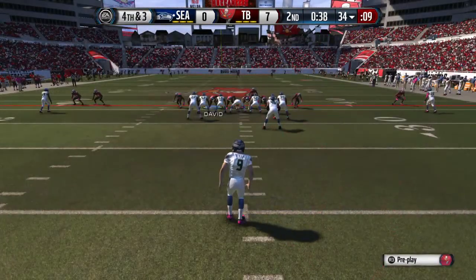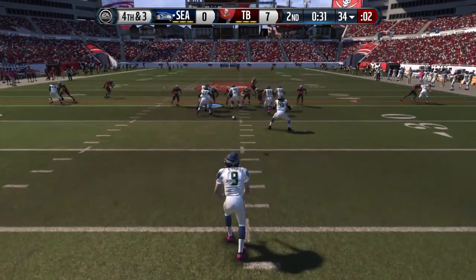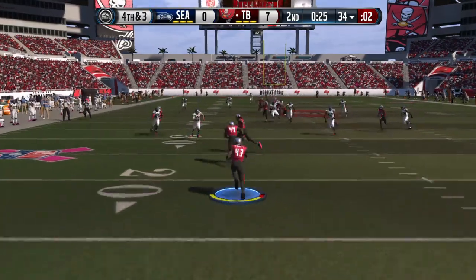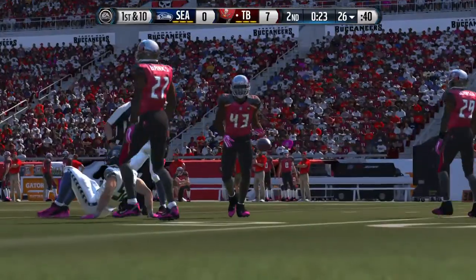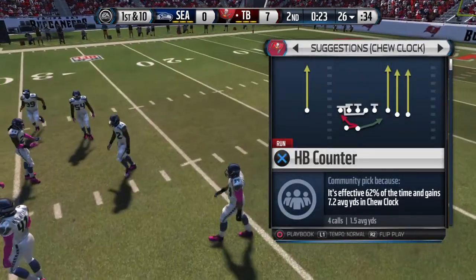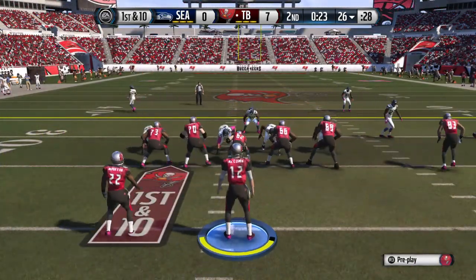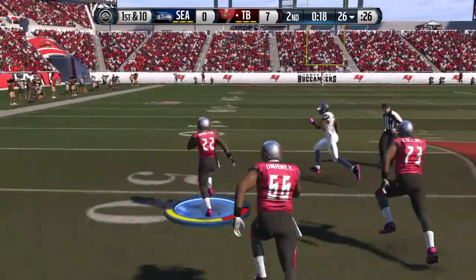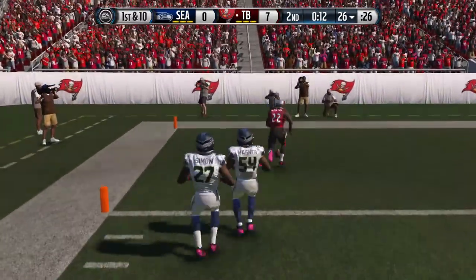The punter awaits the snap. He's got a chance to return this one. They tackle him at the 26-yard line. The Buccaneers now ready to take over as their offense heads onto the field. Evans lined up as a slot receiver. First down at the 26. They run the counter play — on his way, the 20, the 10, and in for the touchdown.